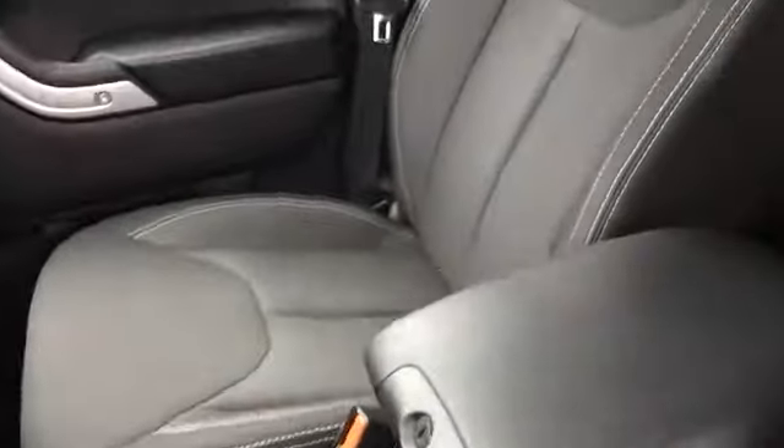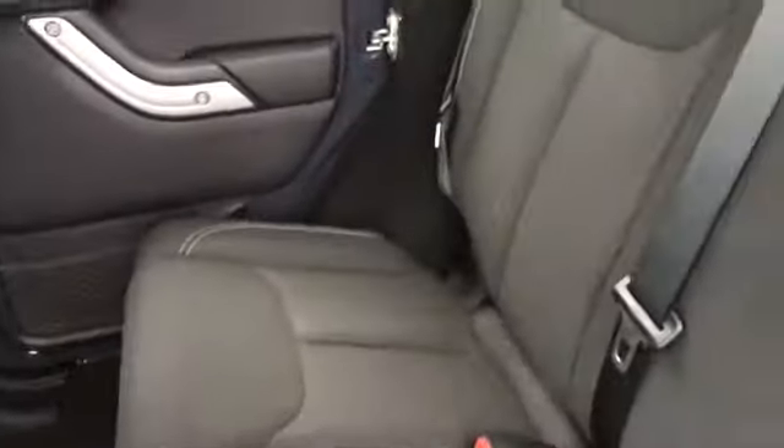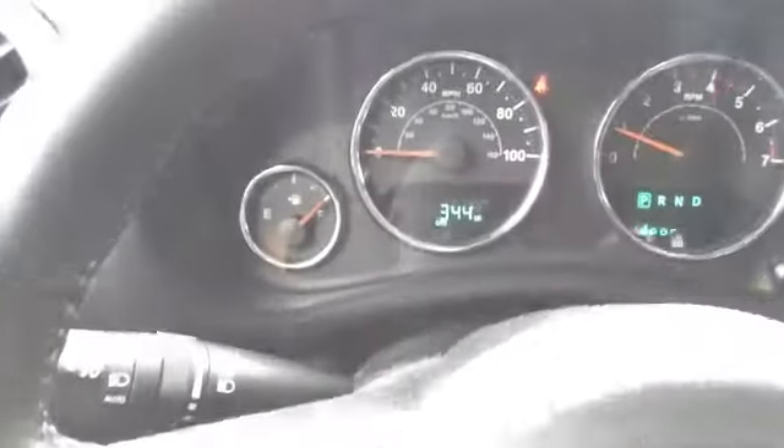We've got a black cloth interior with 'Sahara' embroidered right into the seats. That seat appears to be in good shape as well. It is very windy out here, do apologize. We've got power locks, power windows, and power mirrors.